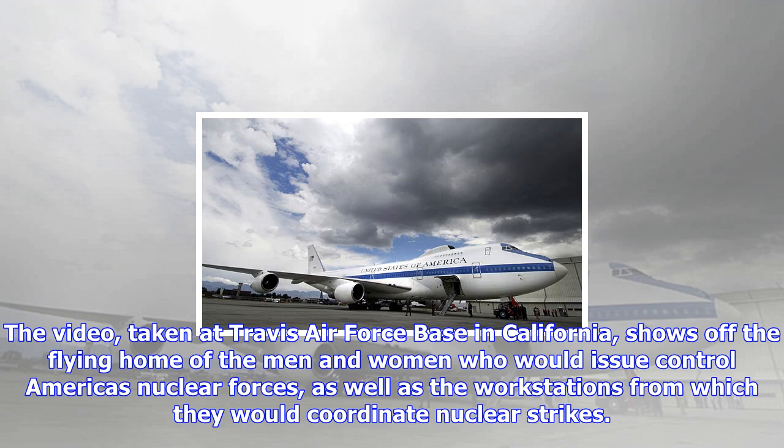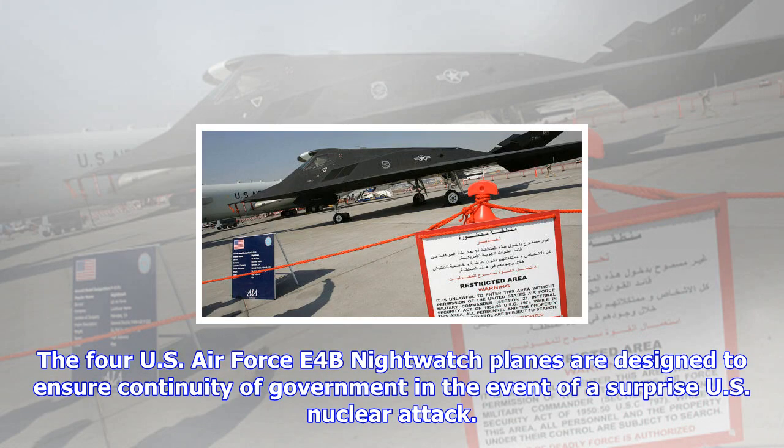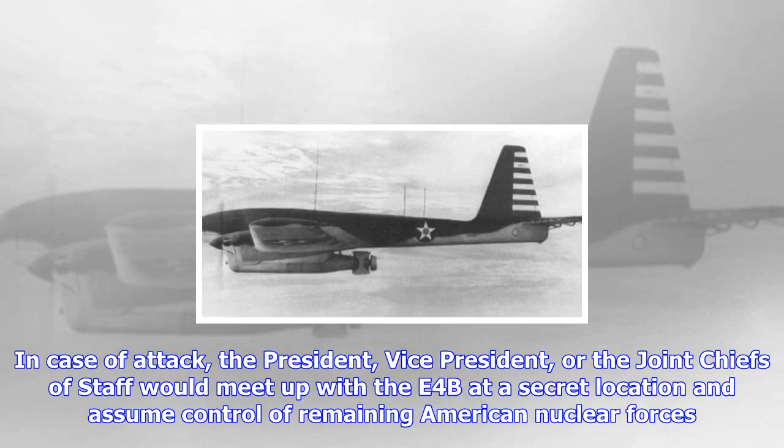In case of attack, the president, vice president, or the joint chiefs of staff would meet up with the E-4B at a secret location and assume control of remaining American nuclear forces. The E-4B would then fly a classified route over the United States, skirting obvious nuclear targets, theoretically staying in the air for days at a time with the help of Air Force midair refueling tankers.